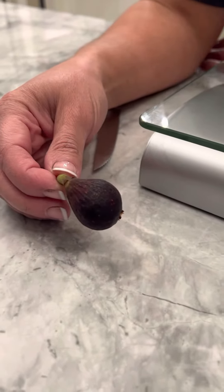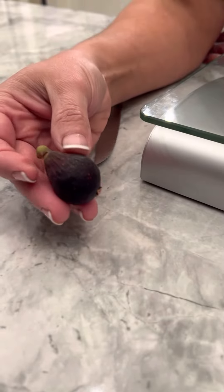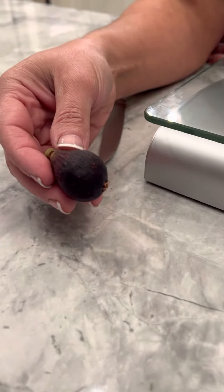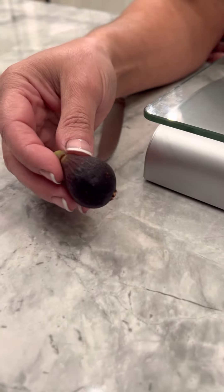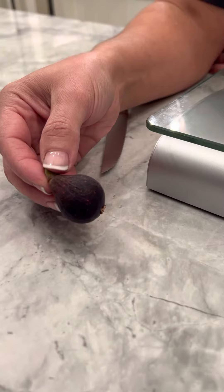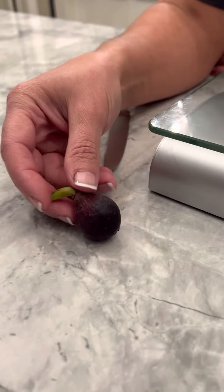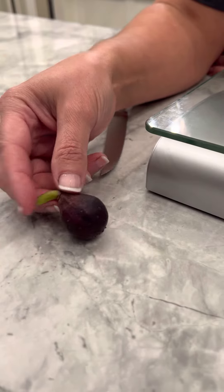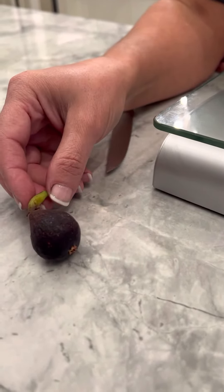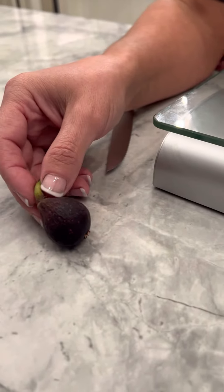Hey guys, so we're getting ready to do our second Negron tasting. This one just fell off the tree yesterday. It is November 4th, 2022. It's a lot smaller than the other one that we had. The first one we had tasted sort of like a sweet cucumber, and so we're excited to see if there's any change in this one. It's been growing in my sunroom with heat and grow lights.